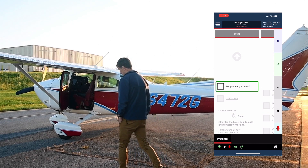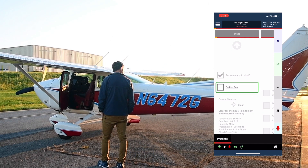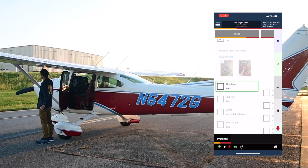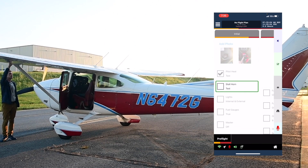Are you ready to start? I am listening. Check. Call for fuel. I got fuel this morning already. Check. Stall horn test. Check. Lights internal and external. That's Jeff Bonassa talking to Mira, his virtual copilot, over a Bluetooth connection.